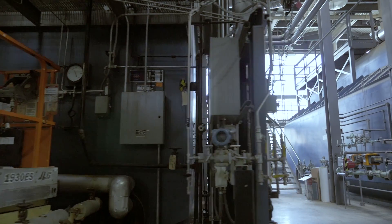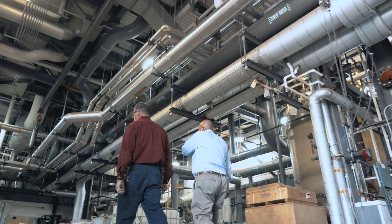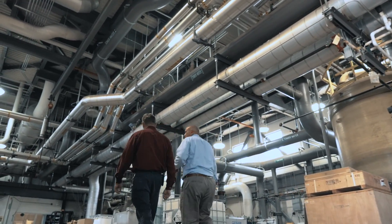We're sitting in the central utility plant for the University — we call it the Summit Street Central Utility Plant. The plant not only produces steam for heat and hot water on the campus, but we also produce electricity and chilled water for most of the campus.